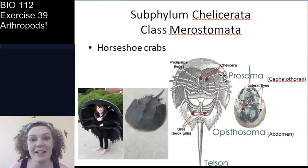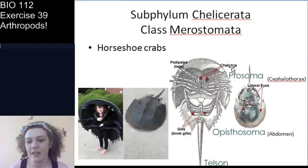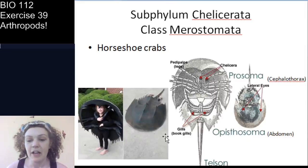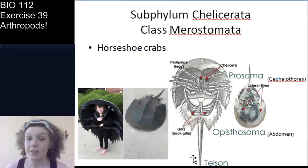In intertidal communities, a male and female horseshoe crab will run around linked together. The male waits for the female to release her eggs so he can release his sperm into the water for fertilization. The chelicerae, pedipalps, and walking legs are visible on the ventral side. The book gills are used for gas exchange. The telson is the tail — it looks spiny but is not a stinger.